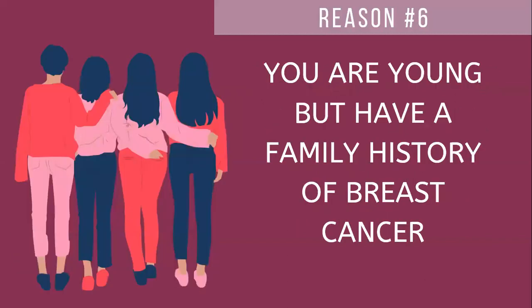Number six: you are young but you have a family history of breast cancer. Because annual breast screenings are reserved for women over the age of 50, what is your option? Thermography is a great screening tool for women of all ages. And regardless of how many scans you get, you will not be exposed to radiation, which has been documented to increase or even cause breast cancer.